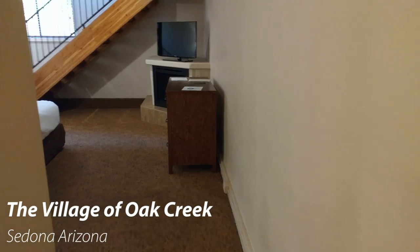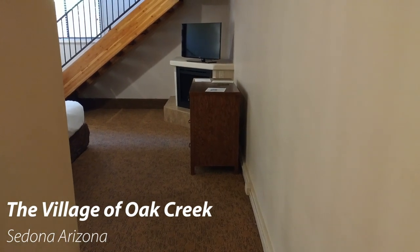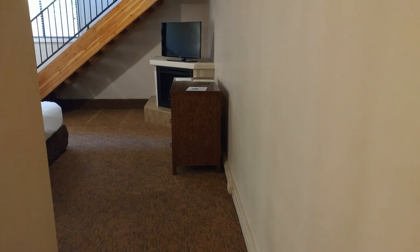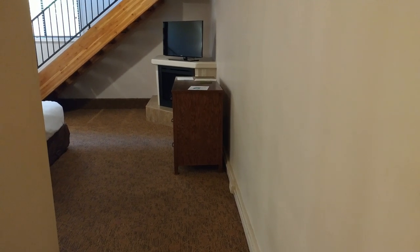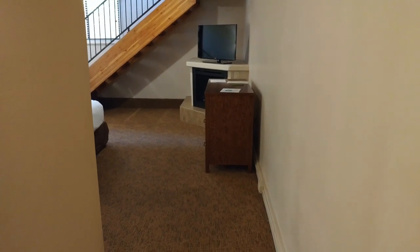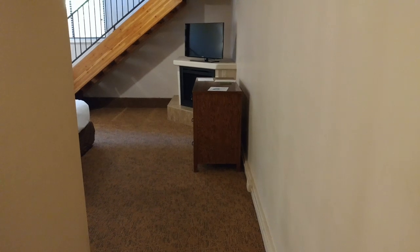Hello everybody, Arizona War here with another video tour and review, this time at the Bell Rock Inn, a Diamond Resort in the Village of Oak Creek, which is near Sedona, Arizona. Today I have a one-bedroom townhouse to look at.